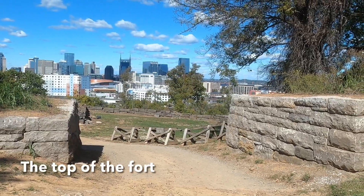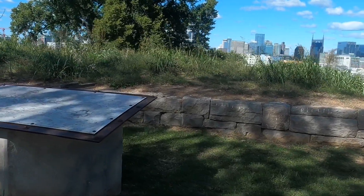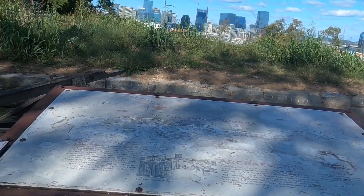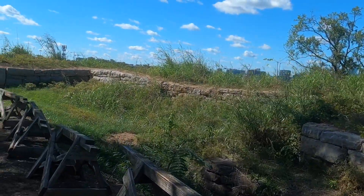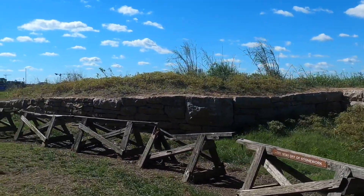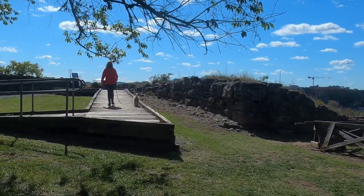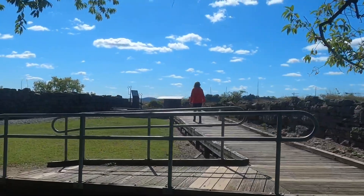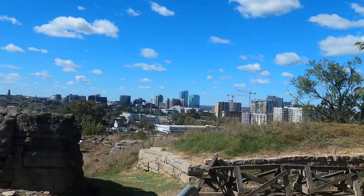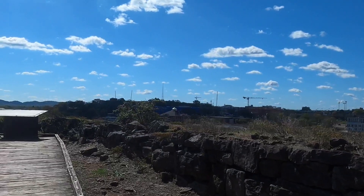We're at the very top of Fort Negley. There's downtown from here. There's another storyboard — all I can read is 'inner works and archaeology.' Looks like there was a stockade here. They tell you to stay away from the stone walls to protect them. Fort Negley, Nashville, up on Saint Cloud Hill — what a view!